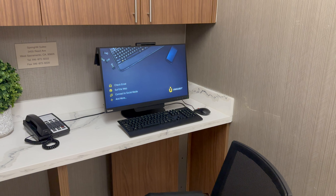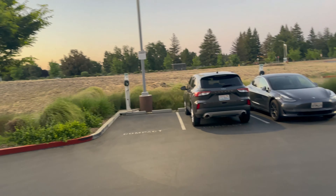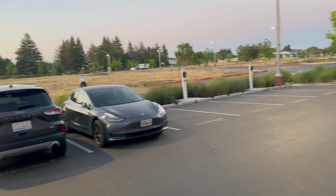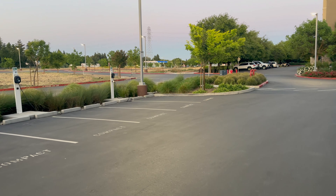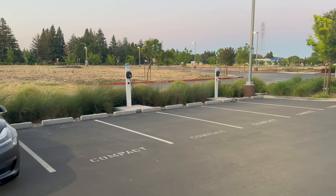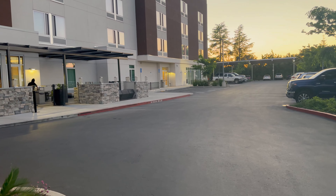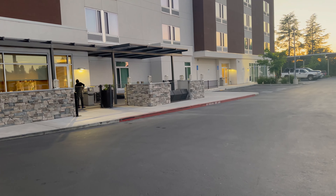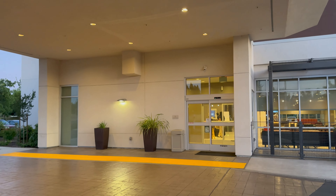There's a little business center right off the lobby with one computer and one printer — that's it. Here are the EV chargers — four different charging spots out here, a little bit spaced out, so if you have an electric car you've got that. Here is the front of the building with a little sitting area for breakfast; it's pretty empty at night.